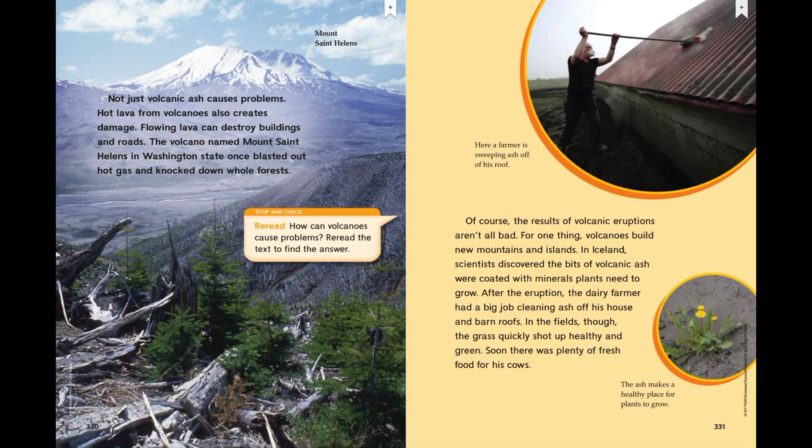Of course, the results of volcanic eruptions aren't all bad. For one thing, volcanoes build new mountains and islands. In Iceland, scientists discovered the bits of volcanic ash were coated with minerals plants need to grow. After the eruption, the dairy farmer had a big job cleaning ash off his house and barn roofs. In the fields, though, the grass quickly shot up healthy and green. Soon, there was plenty of fresh food for his cows.